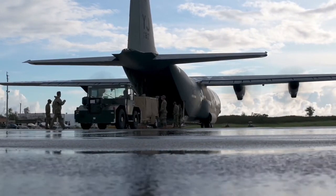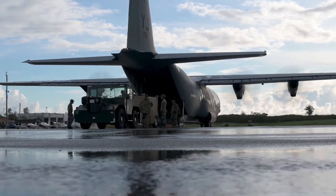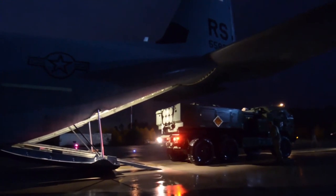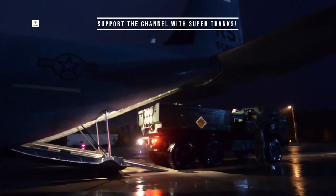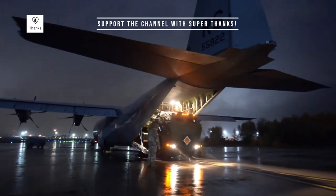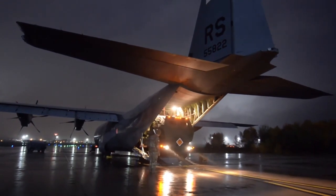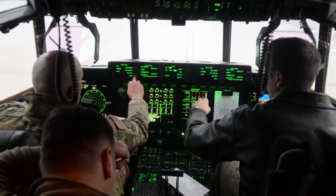The C-130J Super Hercules made its first flight on April 5, 1996 — a moment that marked a new era for military transport aircraft, combining legacy and innovation in a powerful package. After undergoing extensive testing and certification, the first C-130J was delivered to the U.S. Air Force in 1999.